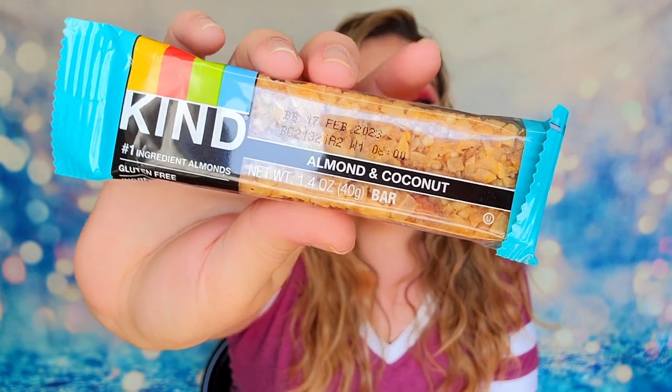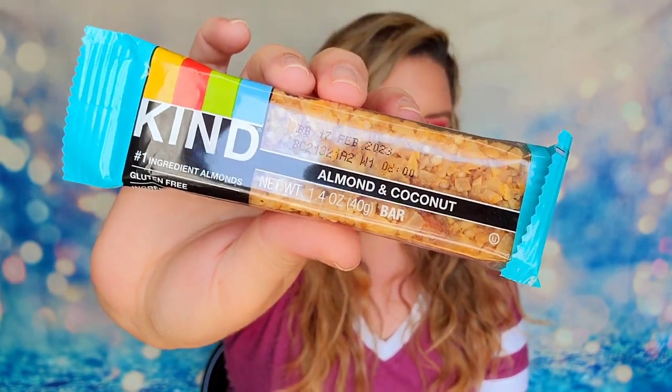We got a snack — hallelujah! They brought the snack back in the box. I look forward to the snacks every single month and in August they let me down — I didn't have any snacks inside of my box. So this is the Kind bar: almond and coconut — our snack for September. This is $2 for it. It says this is a combination of whole almonds and coconut bound in honey. It's an award-winning snack, perfect for eating on the go.